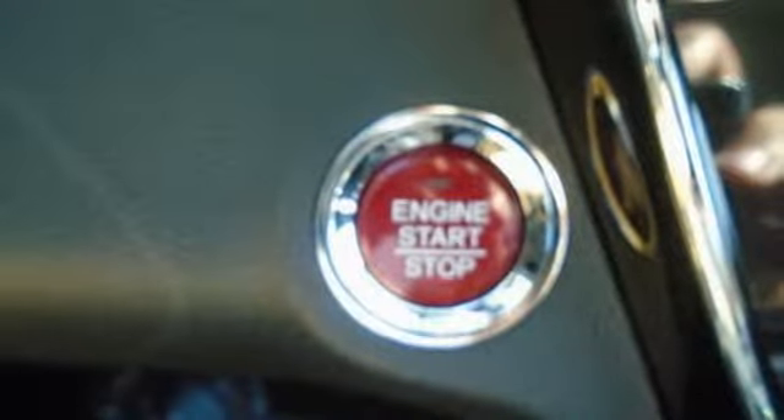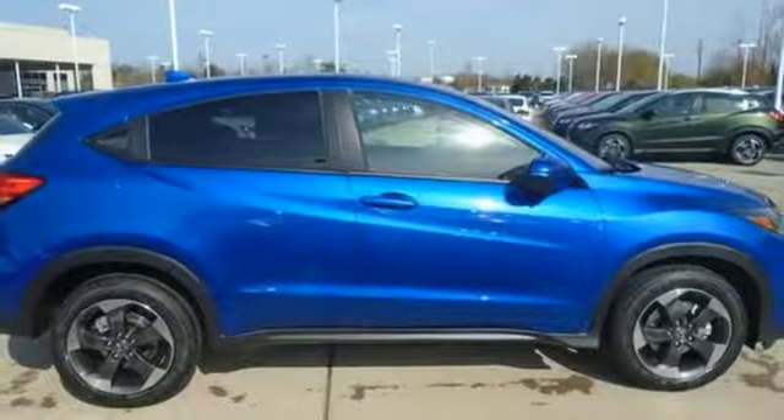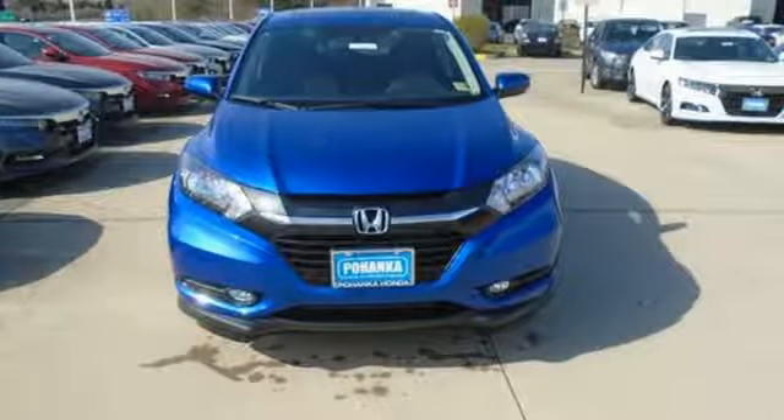while Bluetooth and the USB audio interface make the journey an enjoyable one. Safety is a priority as evident by the multi-angle rear-view camera and expanded view driver's side mirror. Take off on your next adventure today in this stylish HR-V.